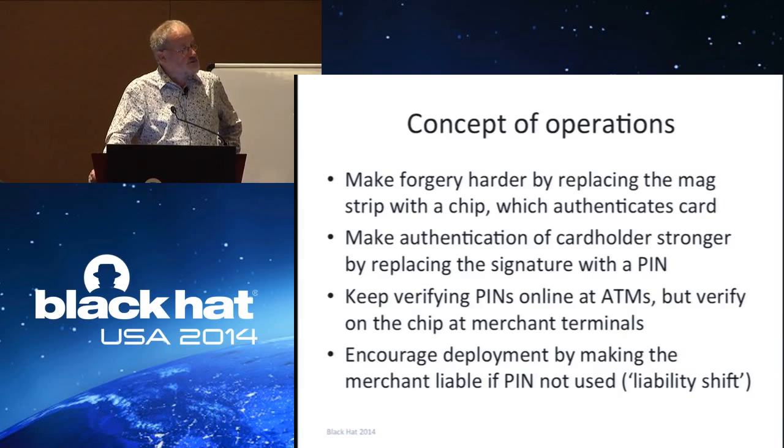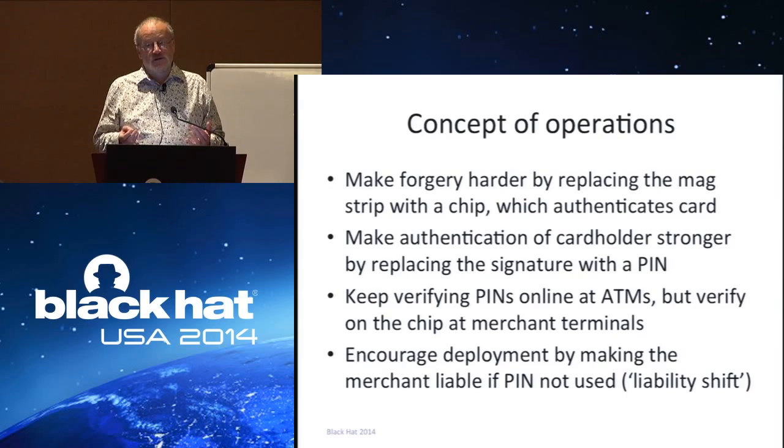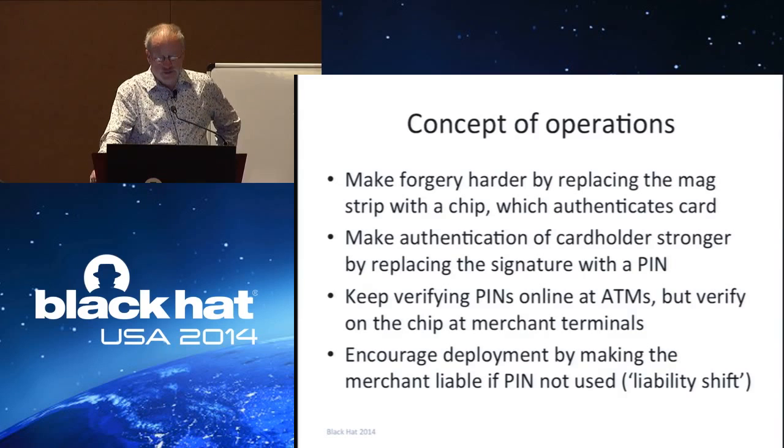That's an interesting question we're going to see tried in the USA, because some banks are going to insist on using a PIN at the merchant point of sale, whereas other banks are going to go initially at least for a chip and signature card because they reckon it will be easier to deploy.